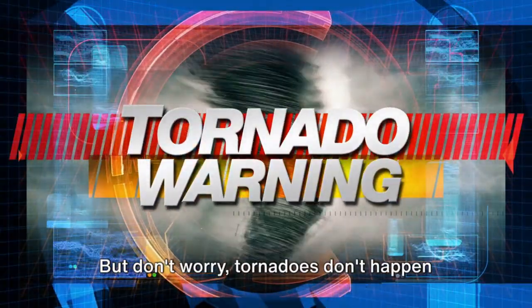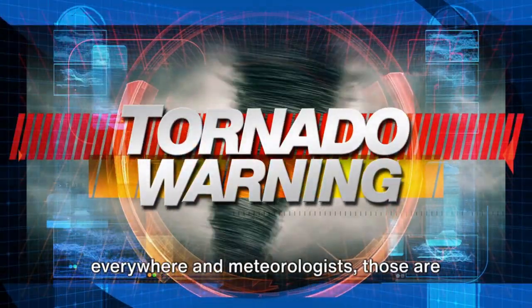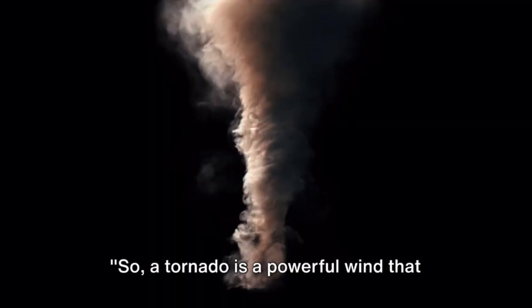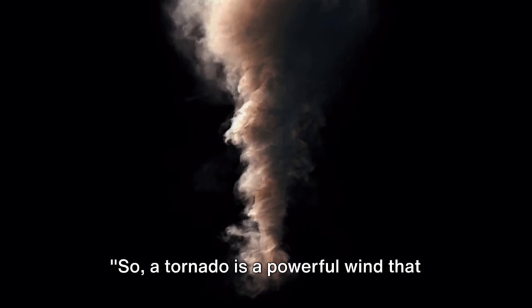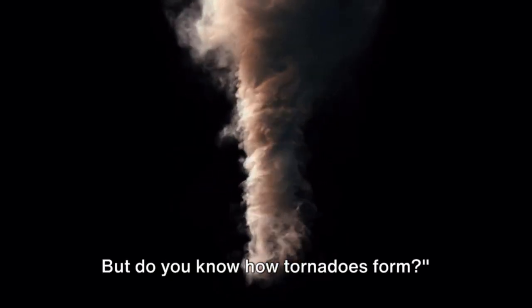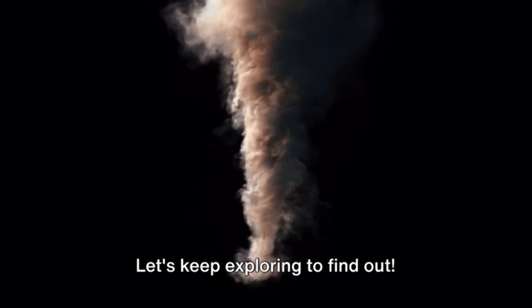But don't worry, tornadoes don't happen everywhere, and meteorologists — those are weather scientists — are always keeping an eye out for them. So, a tornado is a powerful wind that spins around very fast, but do you know how tornadoes form? Let's keep exploring to find out.